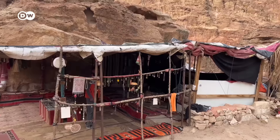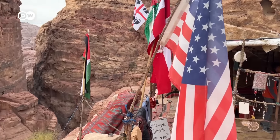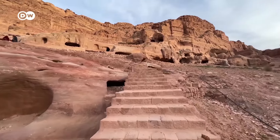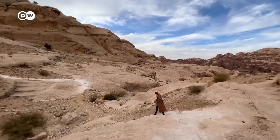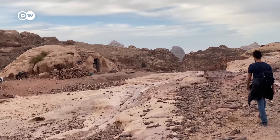Overall, the constant pressure to buy something and having no moment of peace for yourself can be exhausting. Yes, Petra is beautiful and worth visiting, but these are things that you have to be aware of before going there. If you want some peace, get away from the main attractions and try one of the many hiking trails — highly recommended.